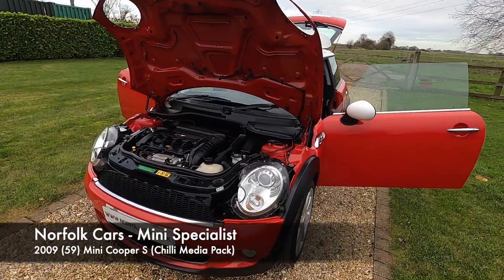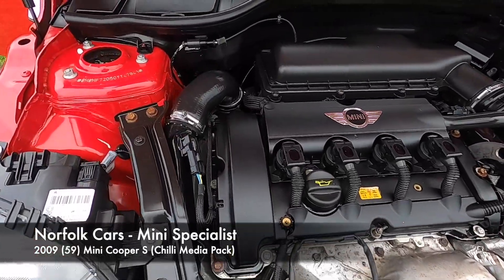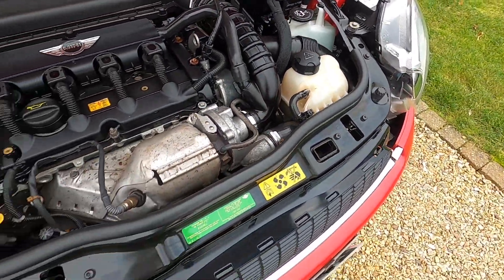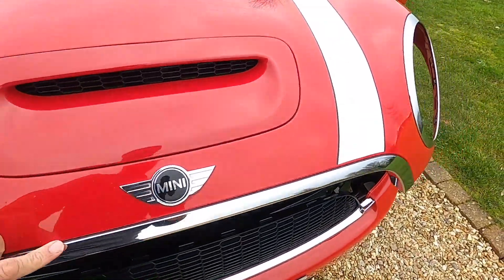This is our 2009 59-plate Mini Cooper S. It has the 1.6 petrol turbocharged engine. The car recently had a new timing chain and tensioner fitted by us earlier on this year.